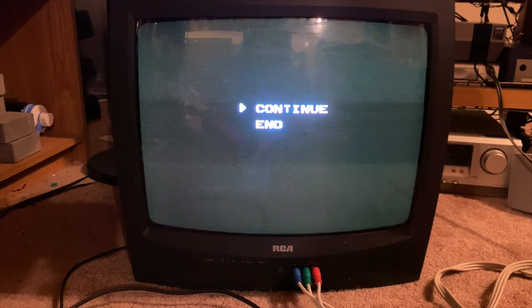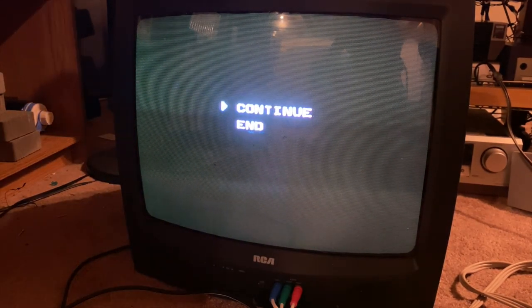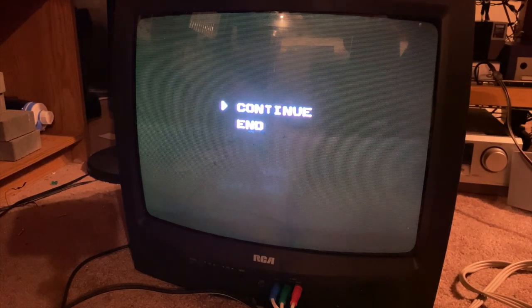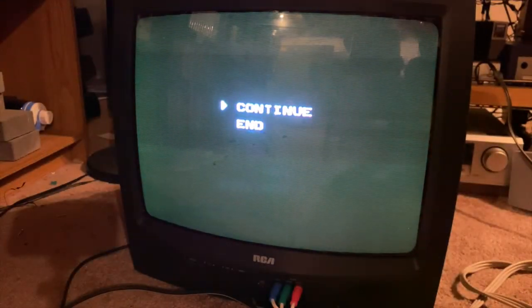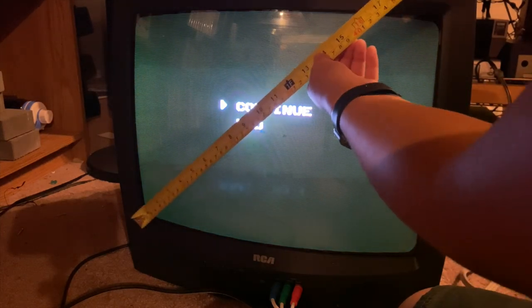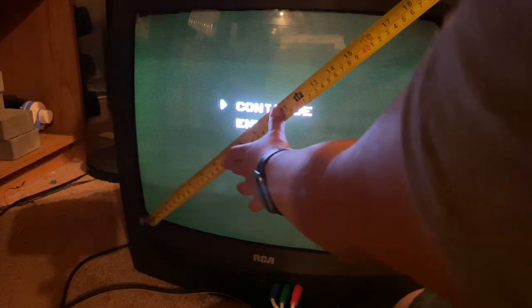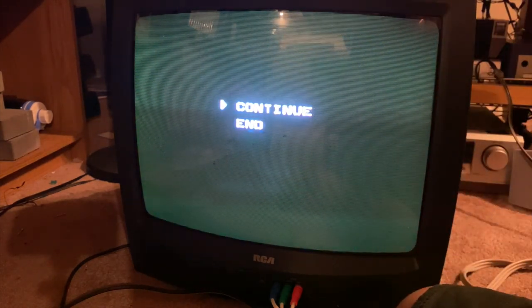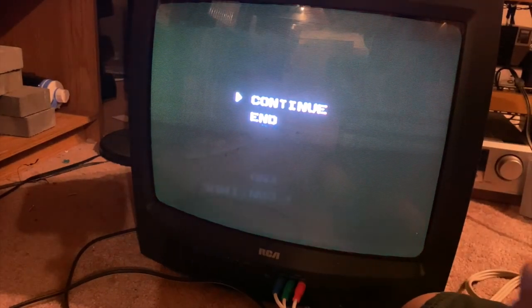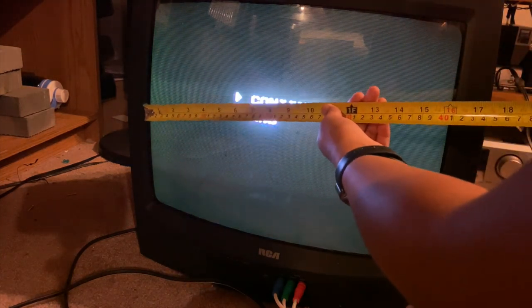That is the CRT I just got — it's an RCA. Actually, let me look at the back of it real quick. The back is all scratched up, but there you go — there's the RCA. I can actually measure it because I have the tape measure. Let's see how big it is. From the bottom corner to the top corner — it's curved, so it makes it a bit harder — it's about a 20-inch one, actually. Considerably bigger than my PVM. From the bottom to the top it's 11 inches, and from side to side it's 17.